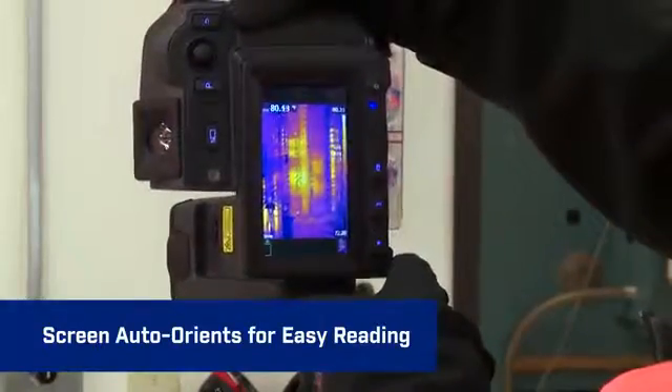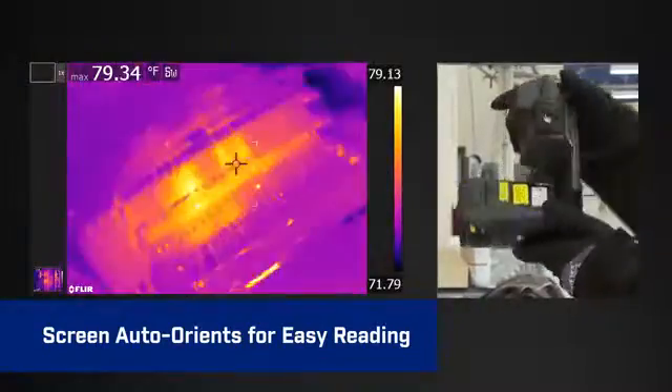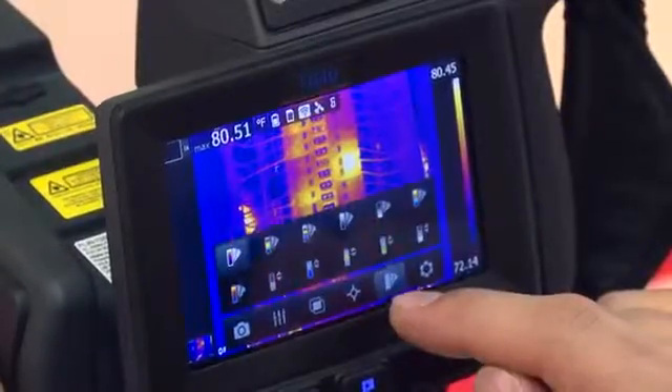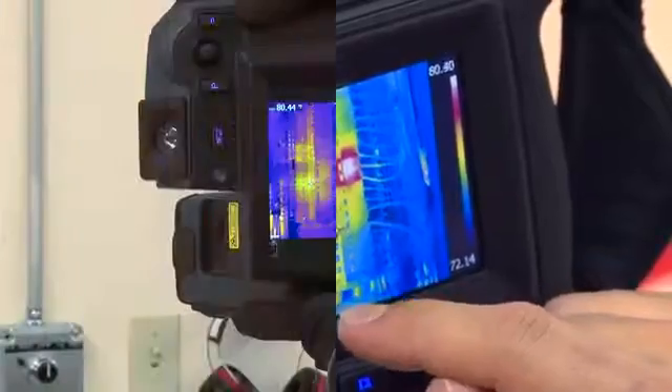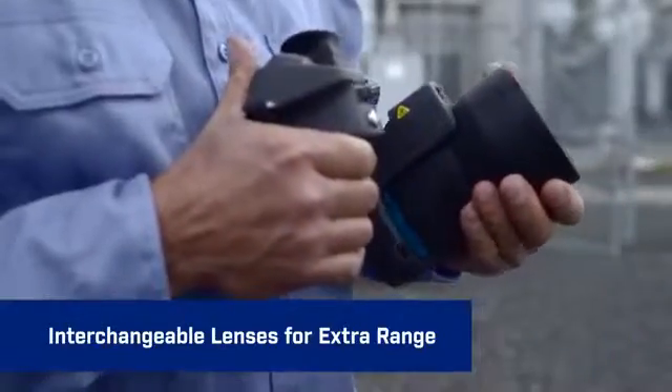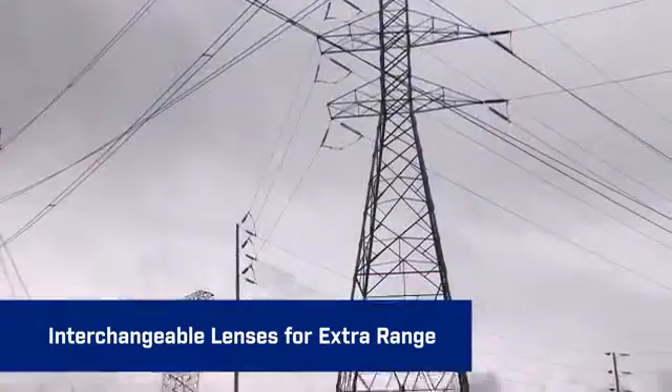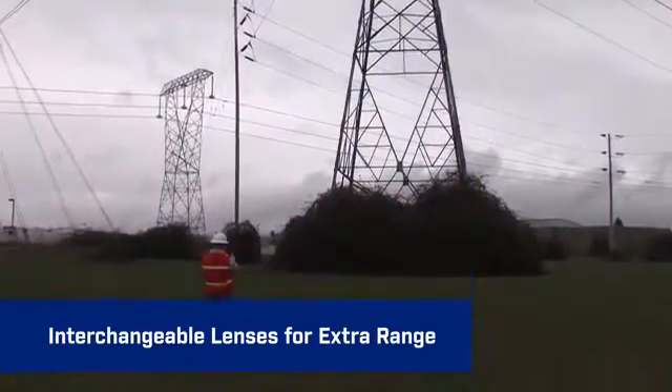Auto-orientation keeps on-screen temperature measurements and other data upright, making it easier to read whether you're framing shots in landscape or portrait view. The flexibility of interchangeable lenses provides extra range in viewing power with a choice of the best optics in the industry.